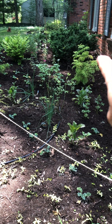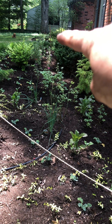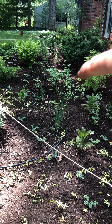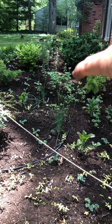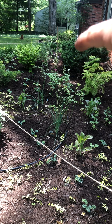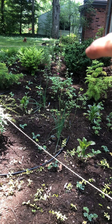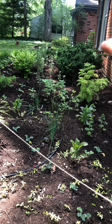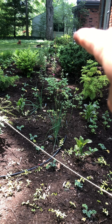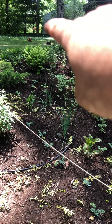The flowers here are cleome. They're not considered an edible but they are a deer-resistant native wildflower — they are spiny and sticky so the deer don't like them. They'll get about 36 inches tall, about the same size as that one remaining bush. In front of that we have beard tongue, which is a medicinal.